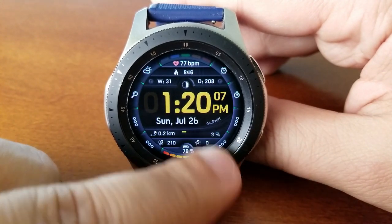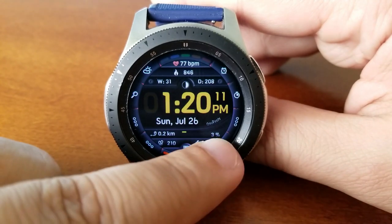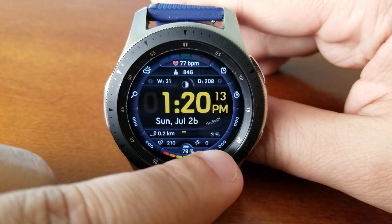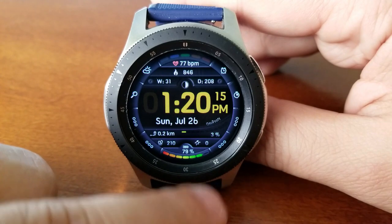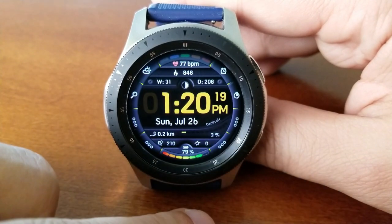At the bottom section of the face you have your distance traveled along with your daily step progress, your total step count, floors climbed, and your power remaining. For app launchers you have a really good selection — in total you get 13, four of which are customizable and the other nine are assigned to fixed apps.